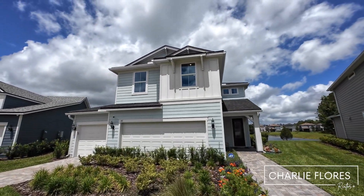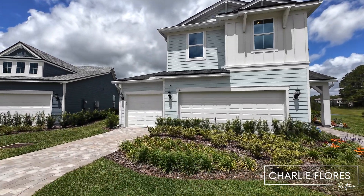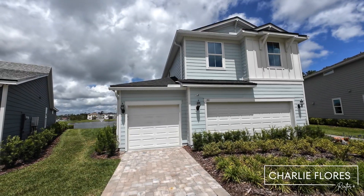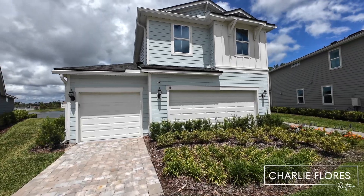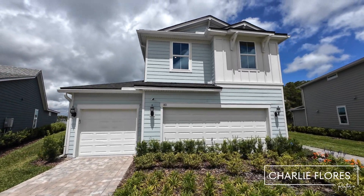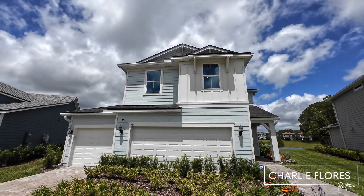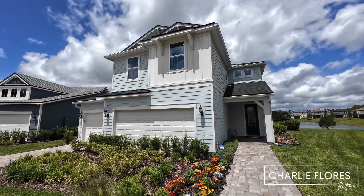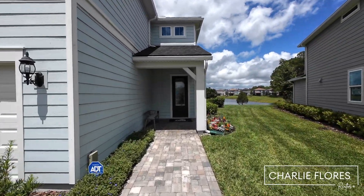This floor plan features five bedrooms, three bathrooms, and as you can see here, this one features a third-car garage. When built with a three-car garage, this floor plan is built on a 50-foot homesite. Otherwise, this floor plan would be built on a 40-foot homesite. As you can see here, this is the coastal elevation, and this floor plan features approximately 2,483 square feet.